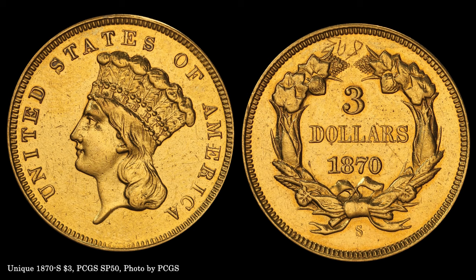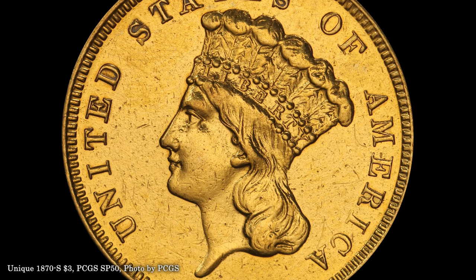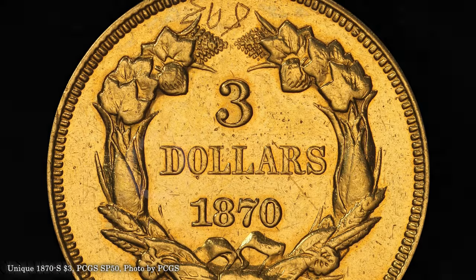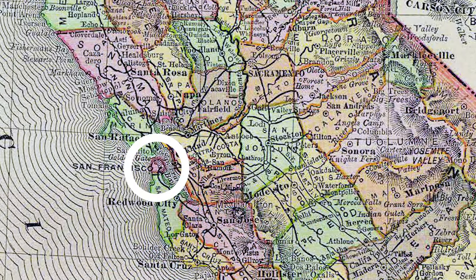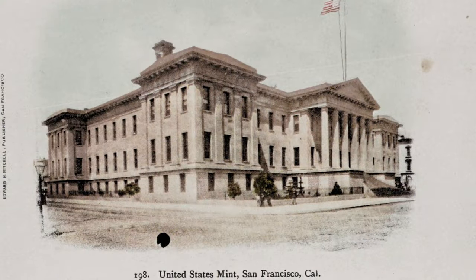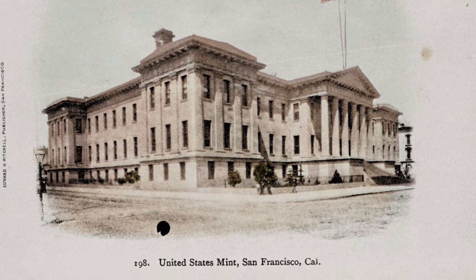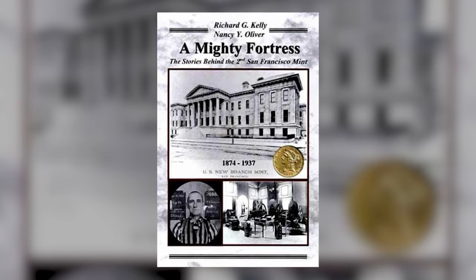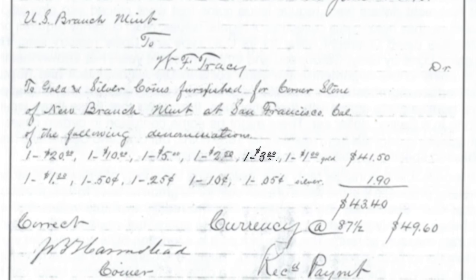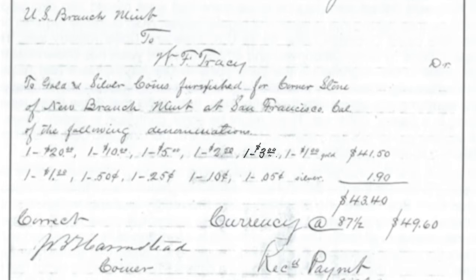The star of this group was the unique 1870-S three dollar gold piece. First revealed to the numismatic public in 1907, the precise origin of this piece remains ambiguous. The best research points to the San Francisco coiner J.B. Harmstead, who likely coined a second example beyond the piece deposited in the San Francisco mint cornerstone. That piece, too, is shrouded in mystery. In 2004, researchers Richard Kelly and Nancy Oliver discovered an inventory of the cornerstone coins which listed the 1870-S three, but the cornerstone itself has never been identified.